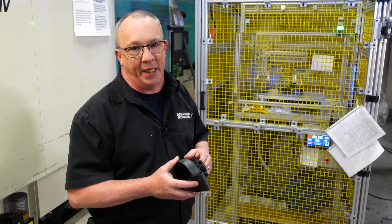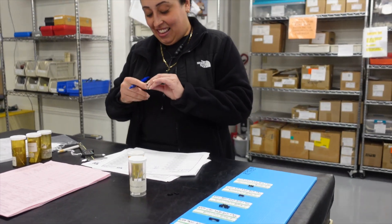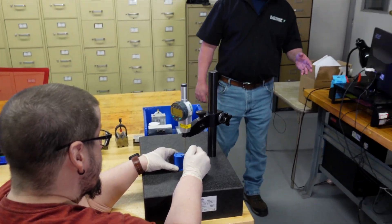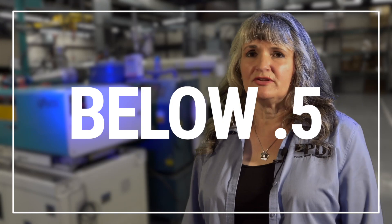The parts we make in February are dimensionally the same as the parts we make in August — most molders can't guarantee that. Quality means providing support to every department at PDI. Sales needs help with the quoting process for quality aspects; engineering needs us during mold design to ensure measurements can be taken; and production needs us for in-process inspections. We're very proud of our CMM, which gives us capability for very detailed measurements. Our quality standard is to keep defects below the national standard of 1.2 — we are generally in the 0.5 to 0.6 range.